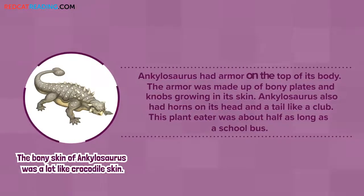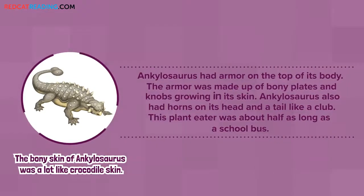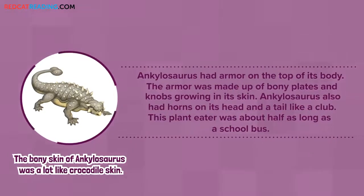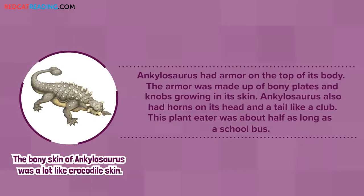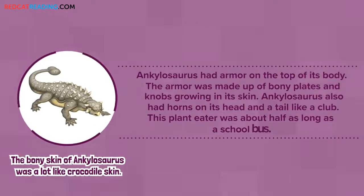Ankylosaurus had armor on the top of its body. The armor was made up of bony plates and knobs growing in its skin. Ankylosaurus also had horns on its head and a tail like a club. This plant-eater was about half as long as a school bus.